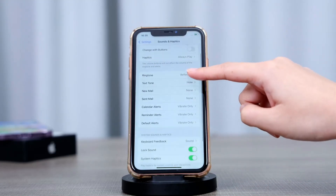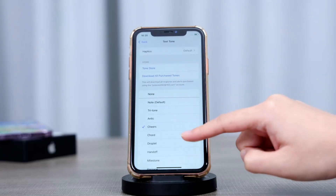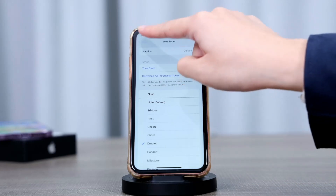Now you have more control over your iPhone's alerts. The default alerts section in Sounds and Haptics allows you to choose the sound and haptic vibration for all incoming notifications, including texts, new mail, sent mail, calendar alerts, and reminder alerts.